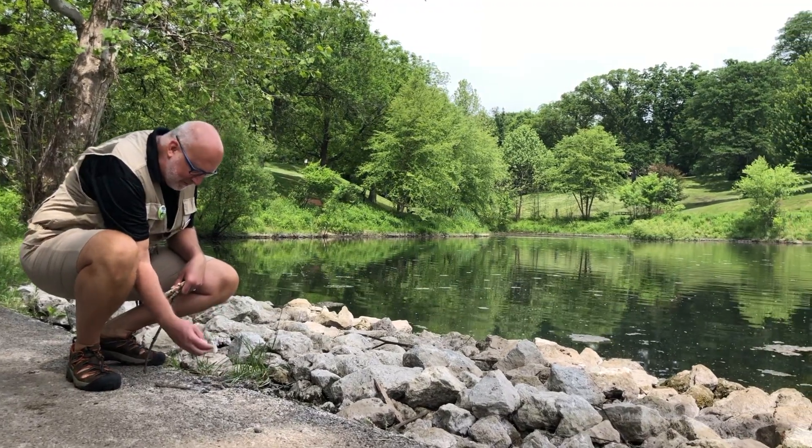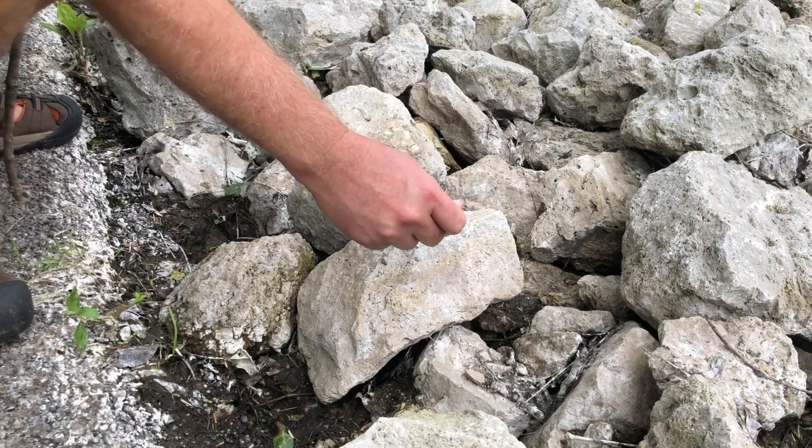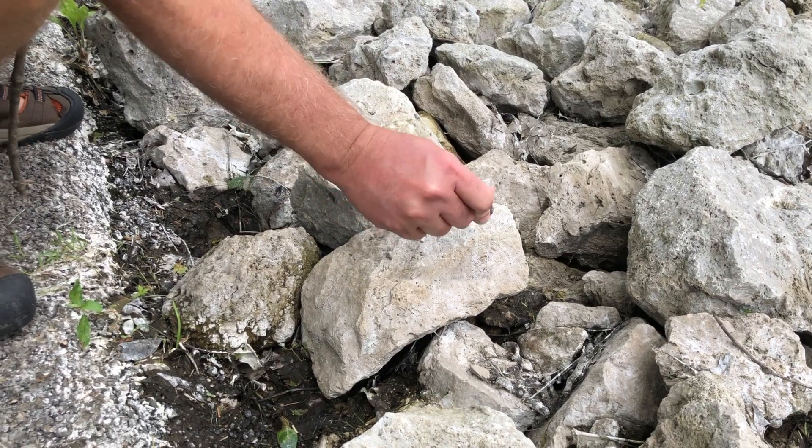See how many different percussion sounds you can make by using the things you find on your next nature adventure. Until our next time, simply explore to discover more.